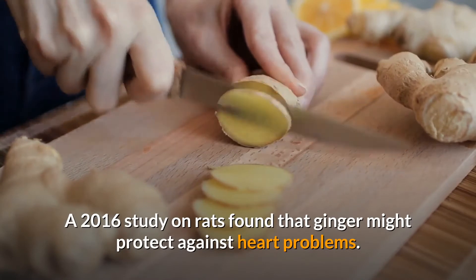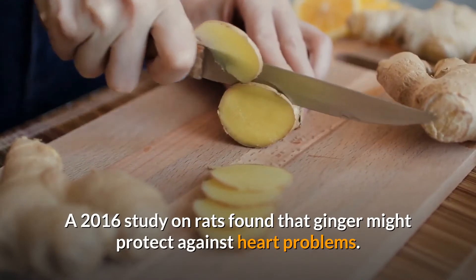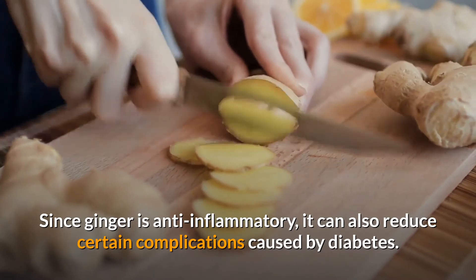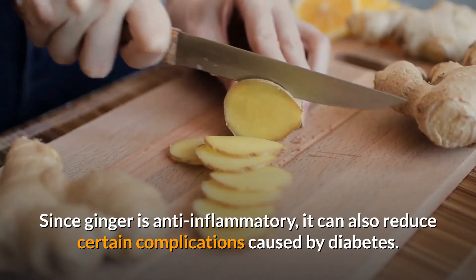A 2016 study on rats found that ginger might protect against heart problems. Since ginger is anti-inflammatory, it can also reduce certain complications caused by diabetes.